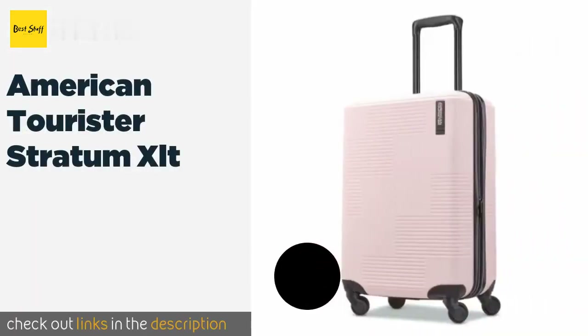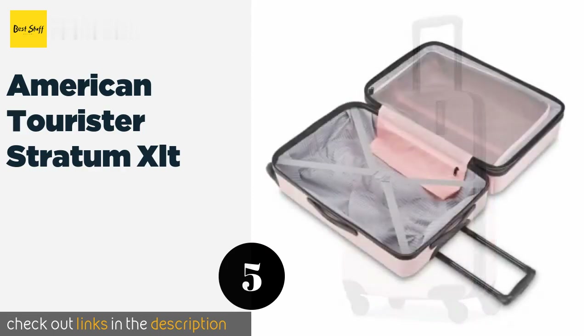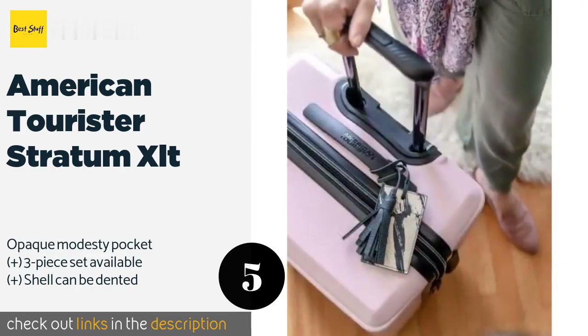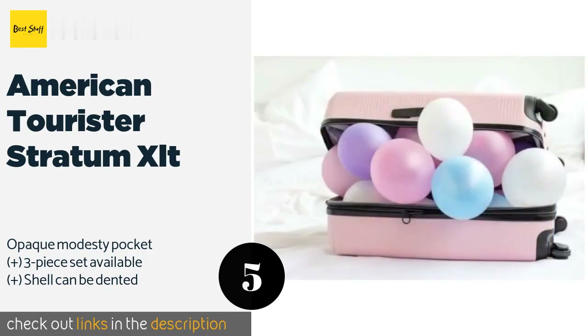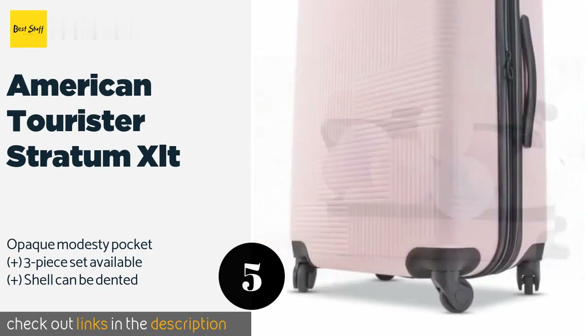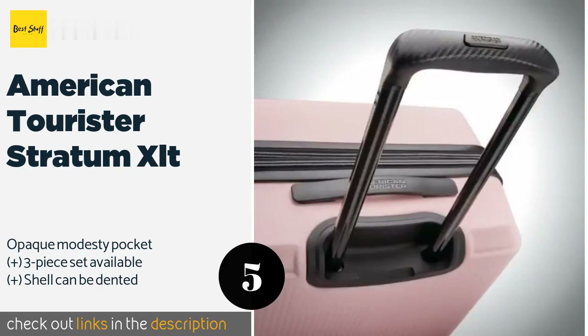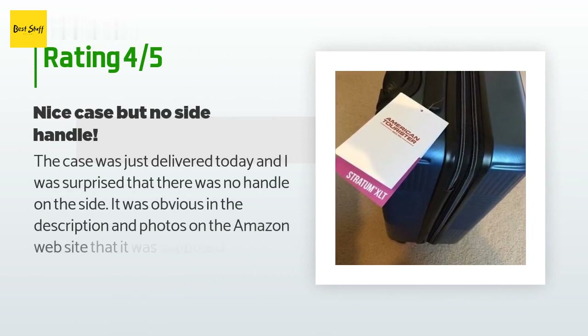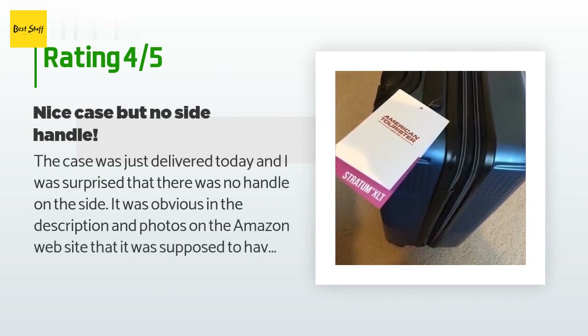The next product on our list is the American Tourister Stratum XLT. The makers call it Instagram-worthy, and we'd have to agree, thanks to the tasteful colors and textured exterior — though it is on the heavier side of what is generally considered lightweight. The price is approximately $74, with 225 customer reviews and an average rating of 4.3 stars.